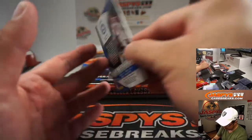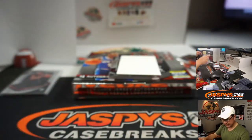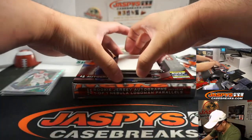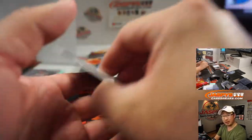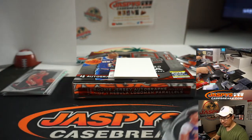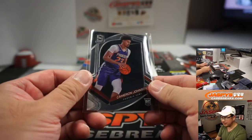We've got Matisse Thybulle Pulsar to 99, also for the Sixers — love the Pulsar look, really sharp. We've also got Zach LaVine and Cameron Johnson. Cameron Johnson was a big part of the Suns restart. Zach LaVine goes to the Bulls for Sean Maddox, and Cameron Johnson of the Suns goes to Robert Runkle.